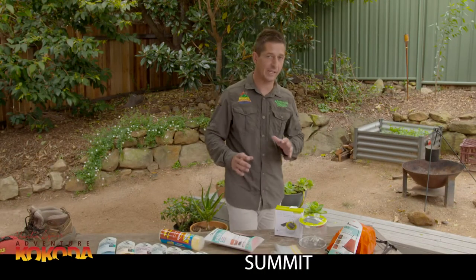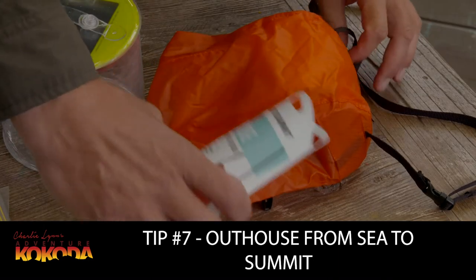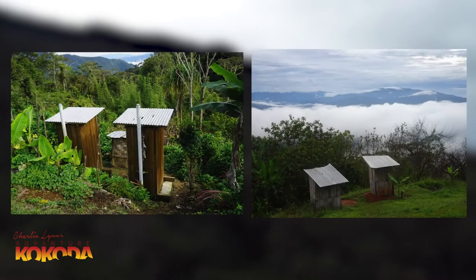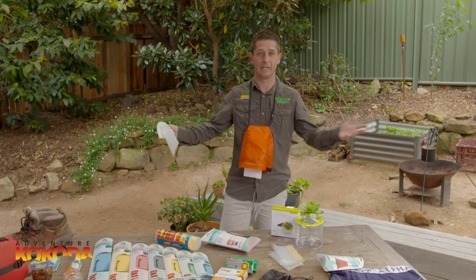Our next tip is a handy little piece of kit to ease your daily alone time. This outhouse from Sea to Summit helps you navigate a long drop without having to hold the toilet paper, the door and your nose at the same time. Toilet paper simply rolls off the roll and it hangs around your neck and gives your hands free.